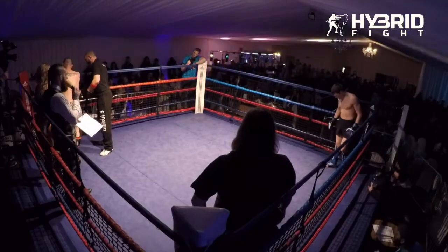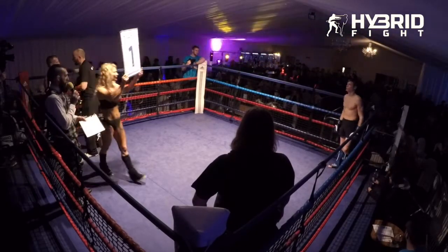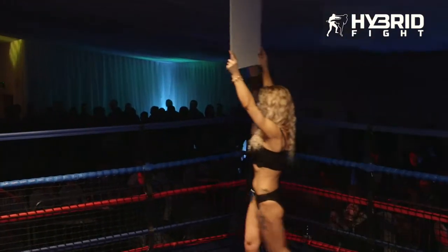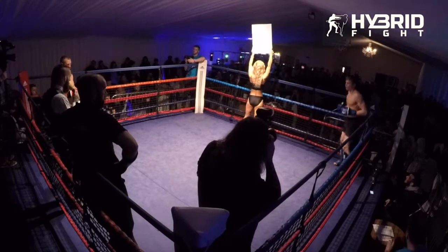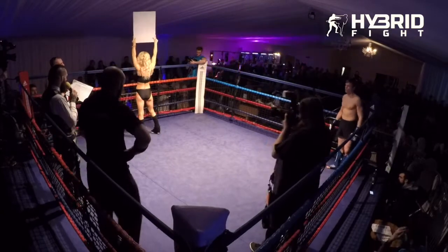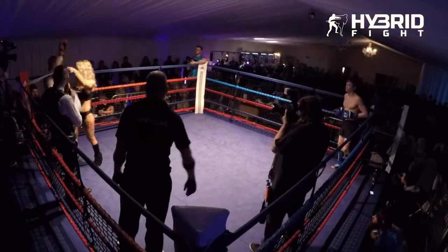Introducing first in the blue corner, weighing 17.2 kilograms, fighting out of Reps MMA, Sean Rotson. And his opponent in the red corner, weighing 69.8 kilograms, fighting out of Full Impact Thai Boxing, Ashley Bray.